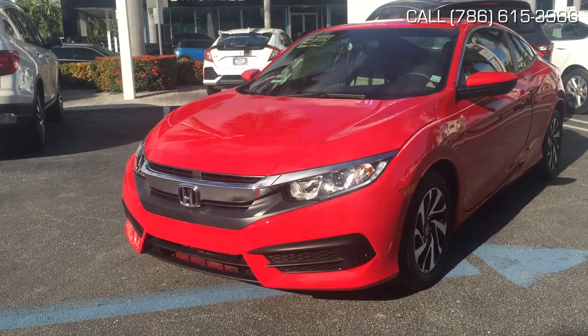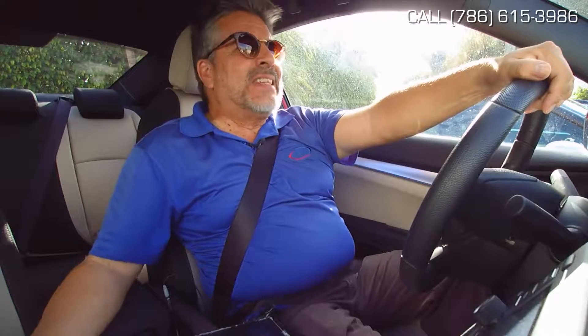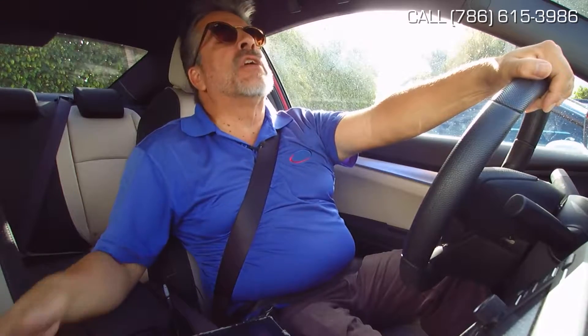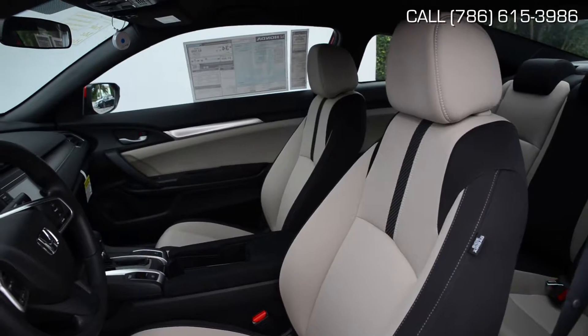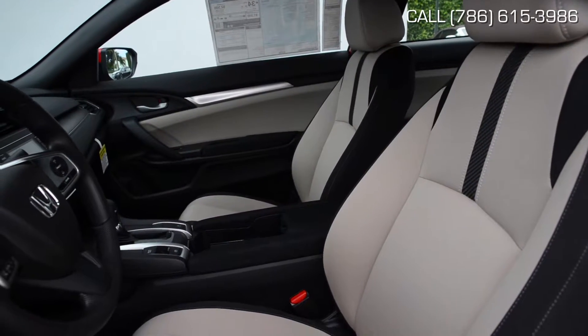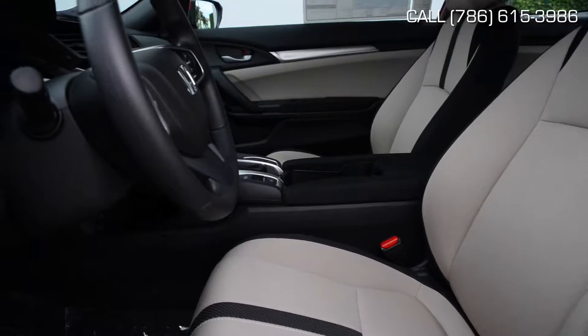The Honda Civic happens to be the car of the year. There are various styles to this car. I chose this coupe because I think it's the perfect car for a college kid or just commuting for an adult that lives far away and would like some economy, comfort, and a compact car that he or she can park anywhere.